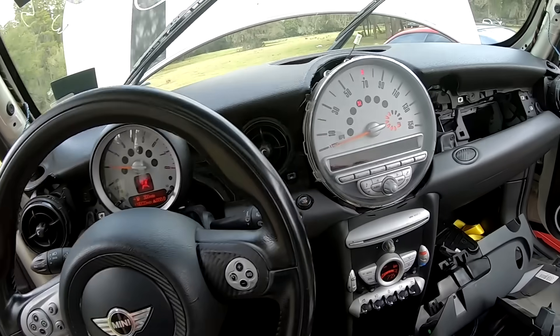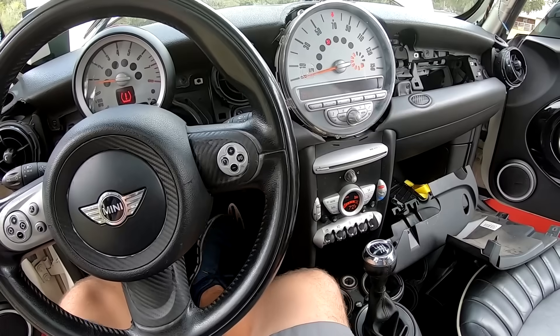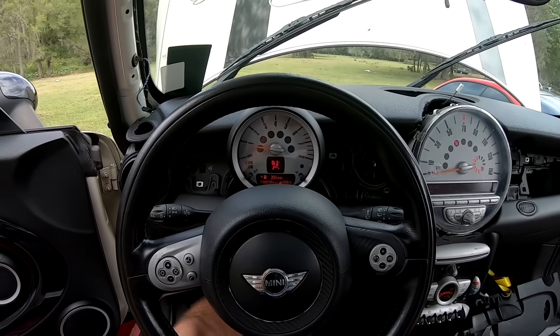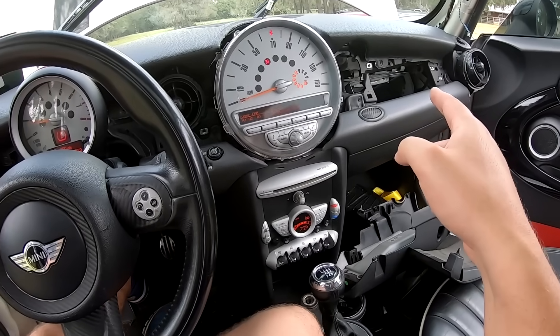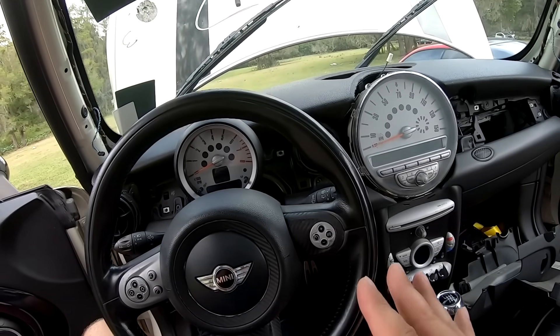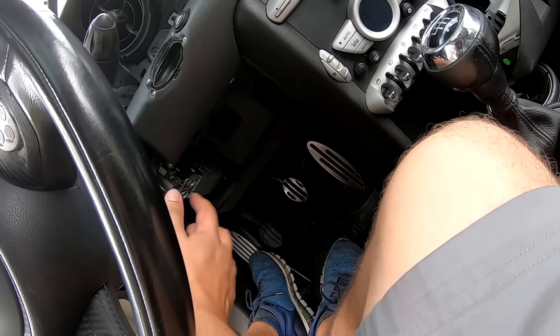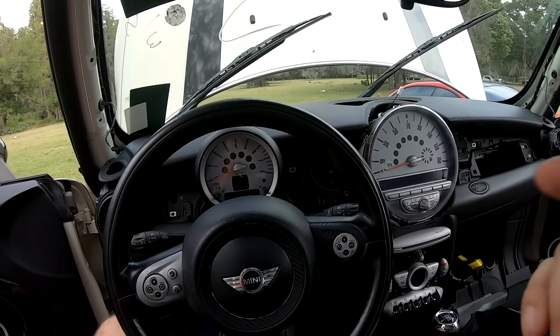It sounds pretty good too. No check engine codes. This car — this is a huge, huge auction win. Huge. Oh — airbag light. That might have actually been unhooked. Let's shut this off. Still super pumped to drive this thing. We're going to get under here, fix the steering wheel column lock once and for all, button up all our trim, and then take our Mini for a ride.